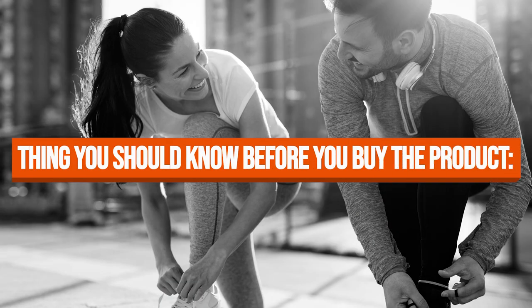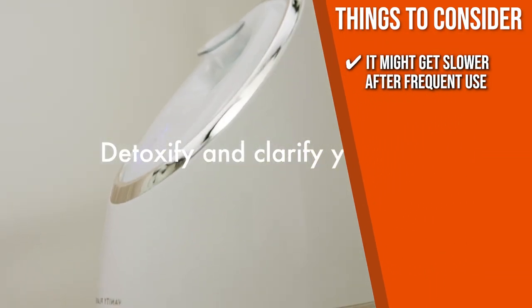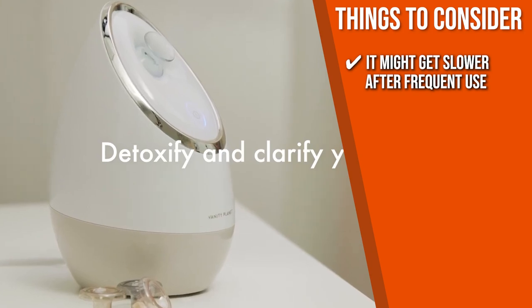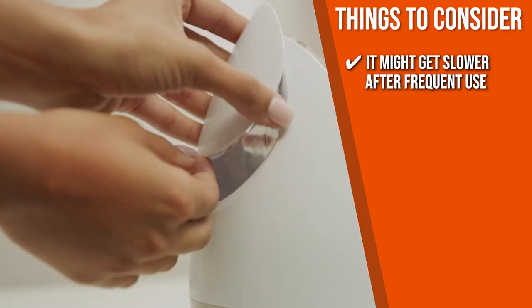Keeping all that in mind, the important thing to consider about this product prior to your purchase is that there are users who noted it might get slower after frequent use, but you can keep the operation consistent as long as you clean the device regularly.